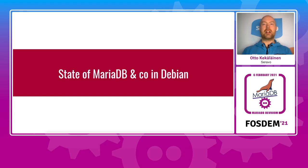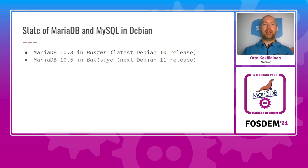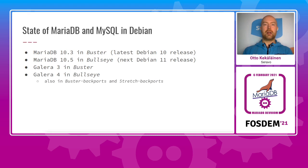What's the state of MariaDB currently in Debian and Ubuntu? The current Debian stable release Buster was shipped with MariaDB 10.3. The next Debian release Bullseye will be shipped with 10.5, sometime in 2021, probably in April or May. Galera 3 is in Buster and Galera 4 will be available in Bullseye. Galera 4 is actually already available in Buster backports and stretch backports. 10.5 might become available officially via the backport system as well, but you can also install it from the MariaDB.org repositories.